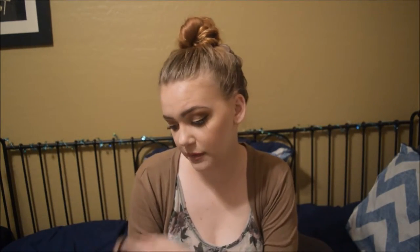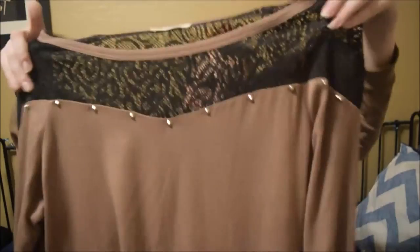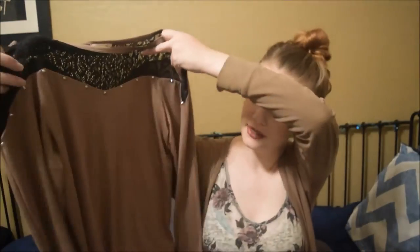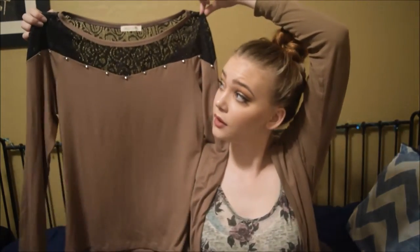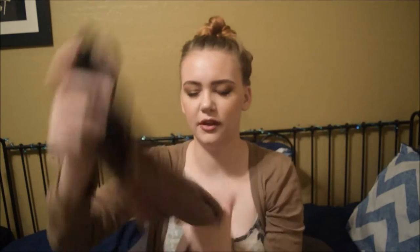On that same trip I got this kind of taupe brown colored long sleeve shirt from Miss Ope. It has lace at the top that's see-through and it has little studs on it. It's just a nice little shirt, nothing too elaborate. I thought it was kind of nice — more fancy looking casual.